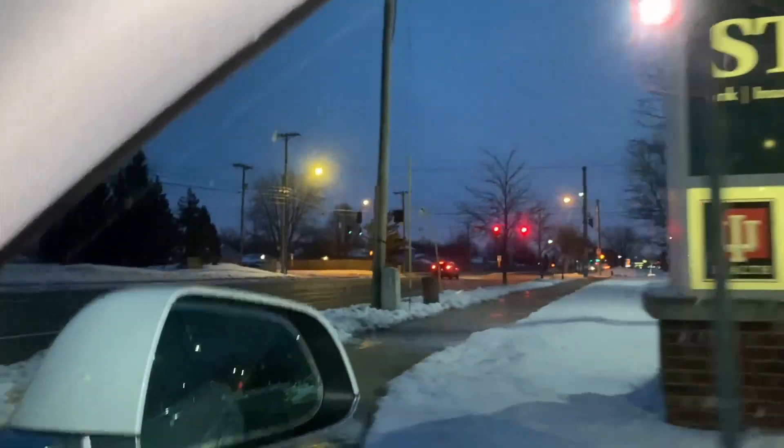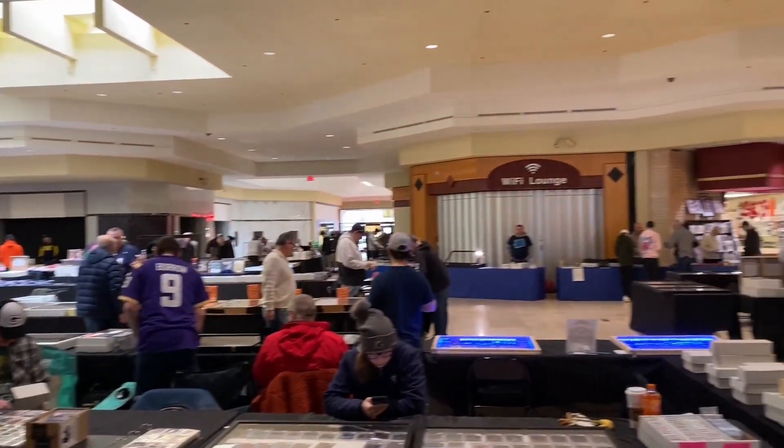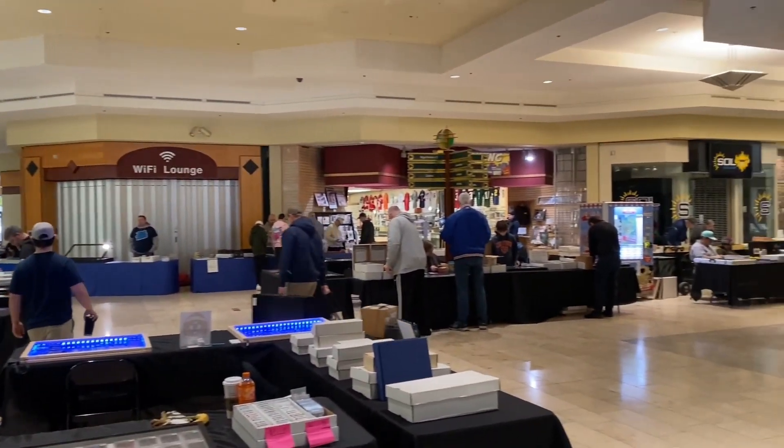All right, we are headed up to Michigan today for a card show in Lansing. I've made a few videos before at this show. It's always a pretty good one.